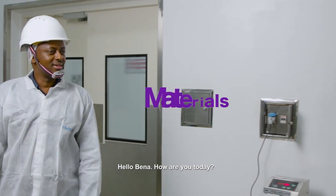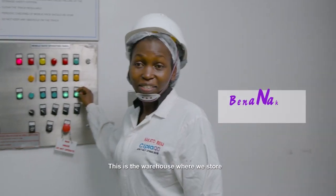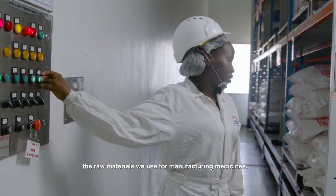Hello Benna, how are you today? I'm good John, how are you? Please tell us what happens here.